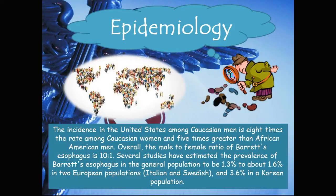Epidemiology: The incidence in the United States among Caucasian men is eight times the rate among Caucasian women and five times greater than African-American men. Overall, the male to female ratio of Barrett's esophagus is 10 to 1. Several studies have estimated the prevalence in the general population to be about 1.3% to 1.6% in two European populations — Italian and Swedish — and about 3.6% in a Korean population.